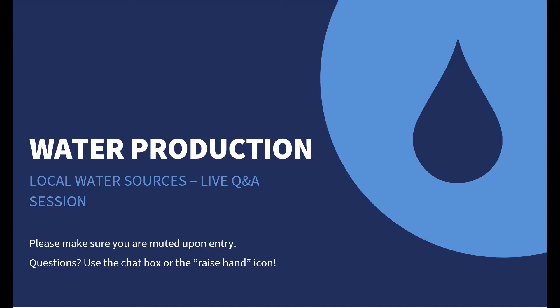Good morning, everyone. On behalf of EVMWD, thank you for joining today's virtual session, Our Water Sources.